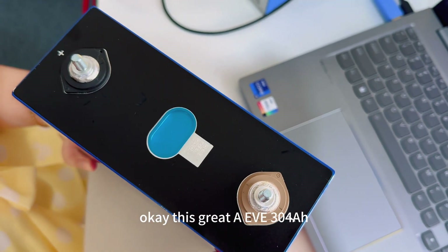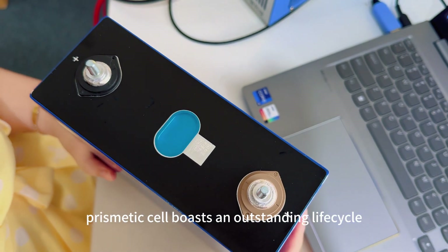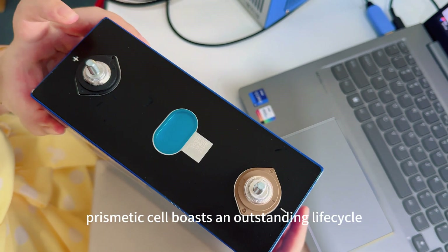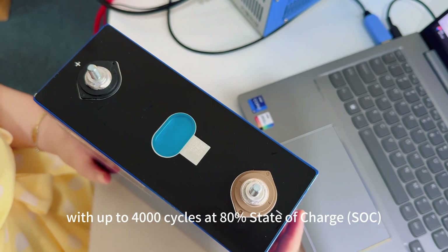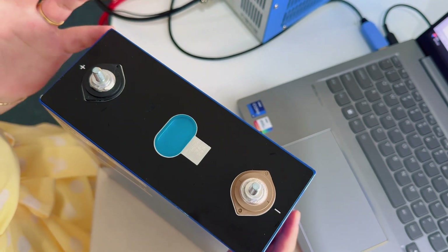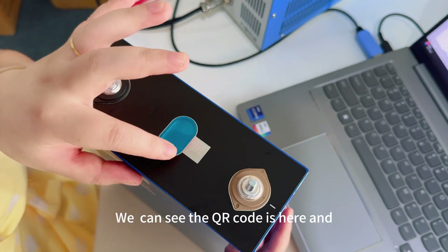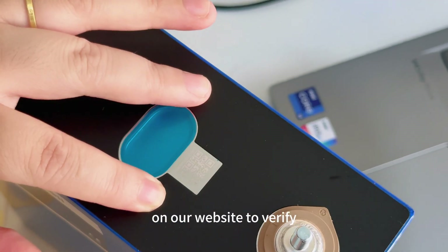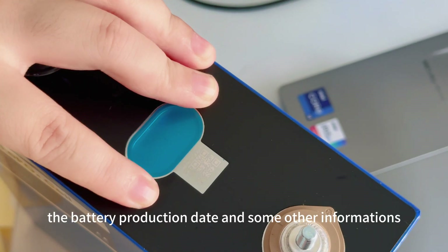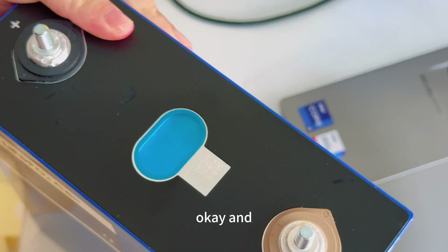This Grade A cell is 304Ah. The prismatic cells offer an outstanding life cycle of up to 4,000 cycles at 80% state of charge. You can see the QR code here — scan it and enter the code on our website to verify the battery production date and other information.